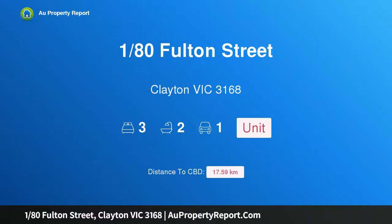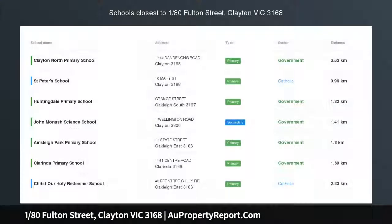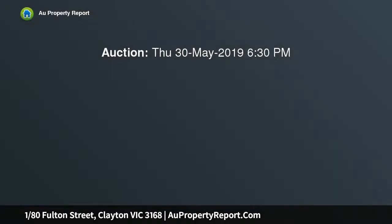Hi, I am glad to introduce property 180 Fulton Street, Clayton Victoria 3168. A peaceful single level home on 302 square metres. SMS 80 Fulton to 0488 883 810 for digital brochures.